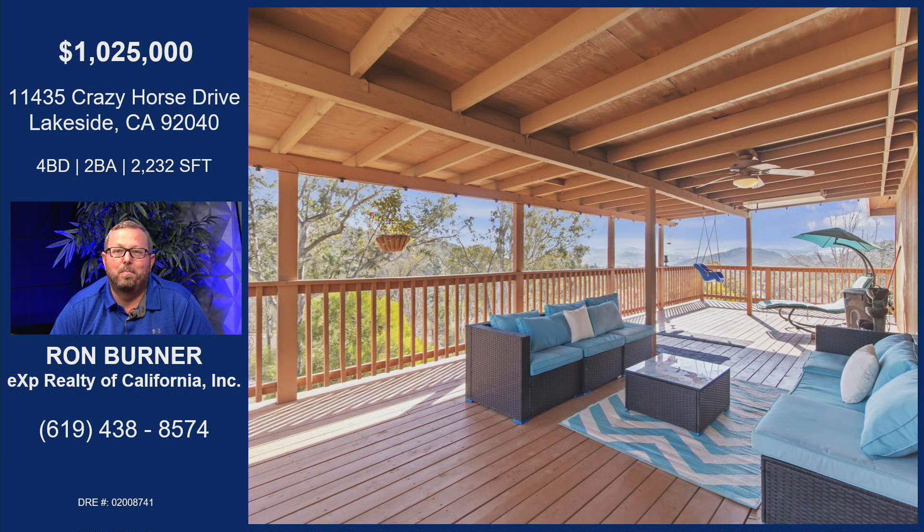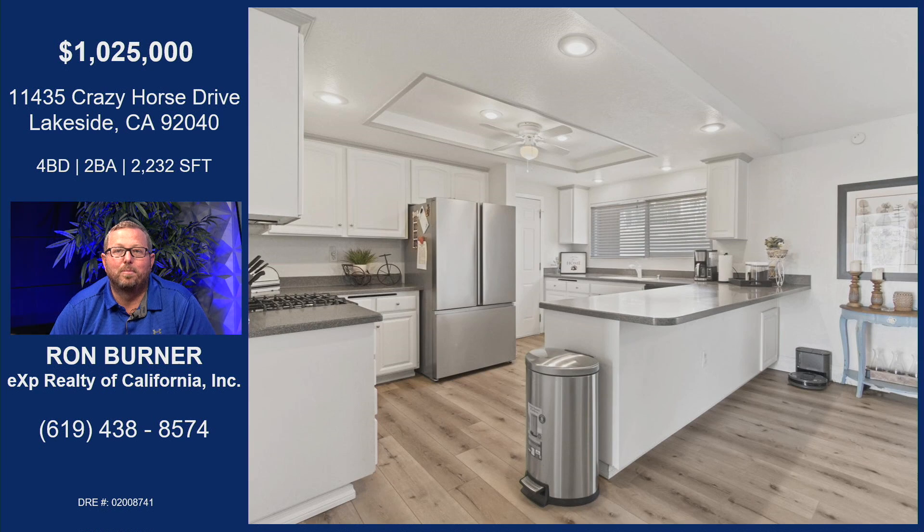Here's that deck. Super nice deck, it's huge. Awesome place to go out and have a drink, have your coffee in the morning. And it's super quiet up there.